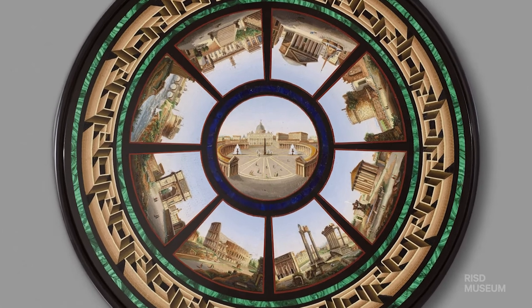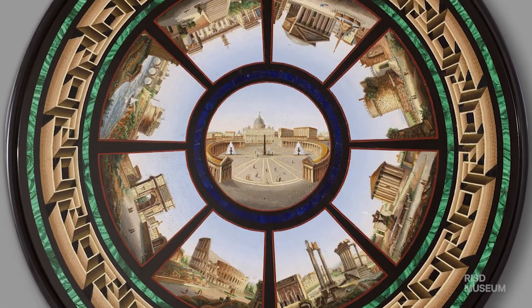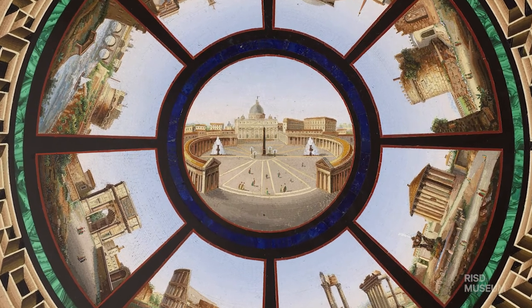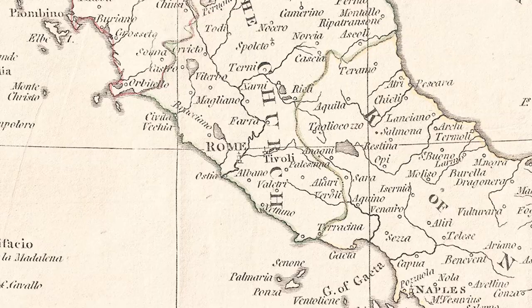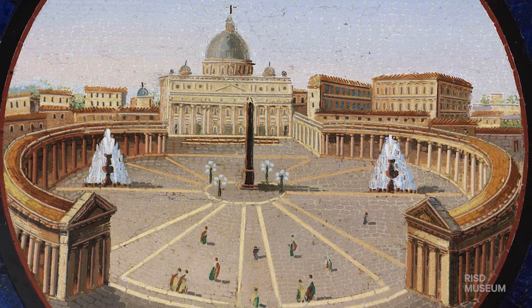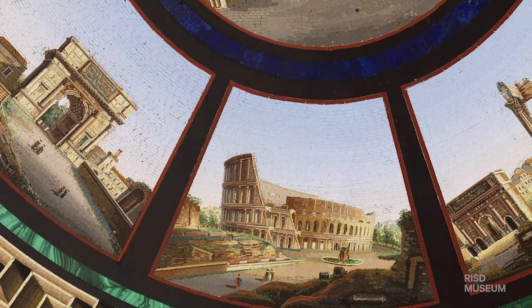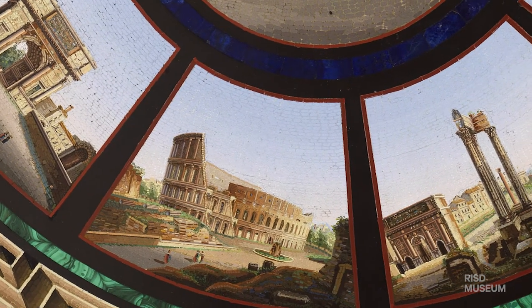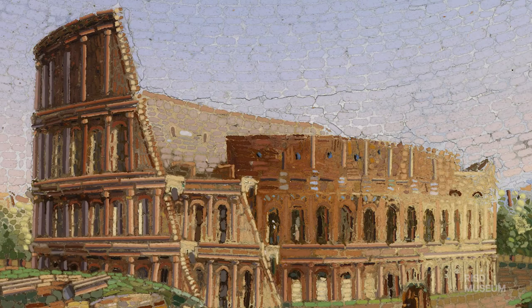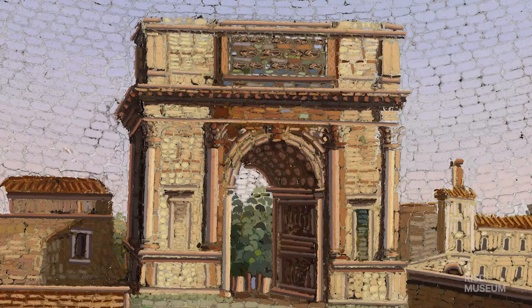This is a micro mosaic tabletop. It was made mid-nineteenth century and it would have been made in a workshop in Rome. The tabletop depicts nine views of Rome. In the center is St. Peter's Basilica, surrounded by views of well-known places and buildings in Rome such as the Pantheon, the Colosseum, the Forum, and the Arch of Titus.